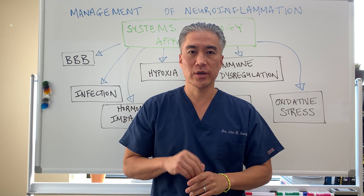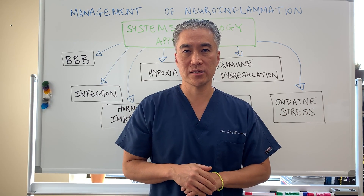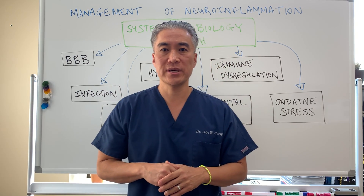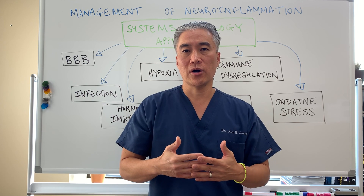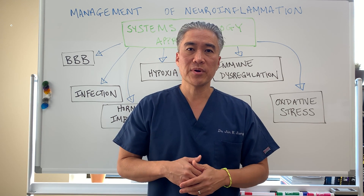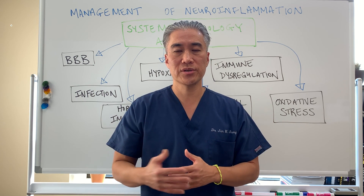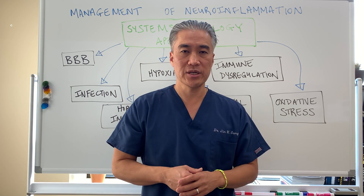Welcome back, this is Dr. Jin Sung, where clinical excellence meets excellent results. In the past several weeks we've been talking about neuroinflammation, and today I want to summarize some of our treatment approaches to neuroinflammation or brain inflammation.